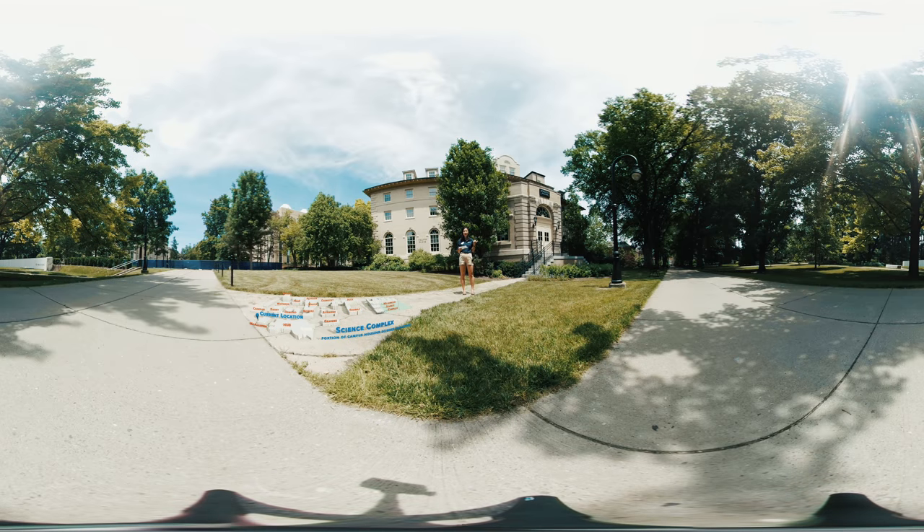McAllister is sandwiched neatly between Old Main and the Hub, and also across from Davey Laboratory. The McAllister building is home to our math department, so a lot of math professors have their offices here. They also have a physical math laboratory called the Wave Lab in the basement.